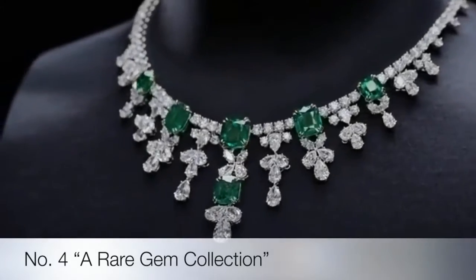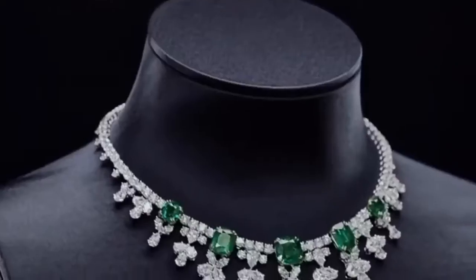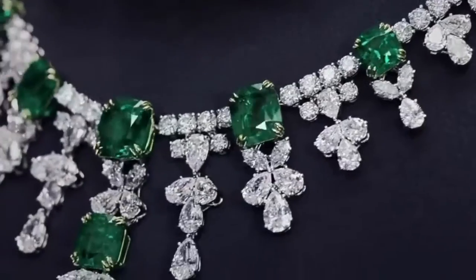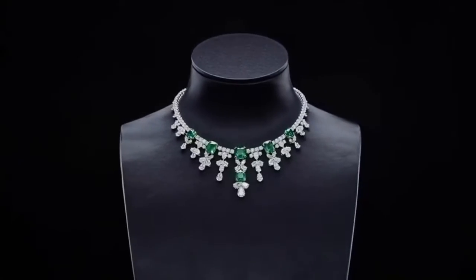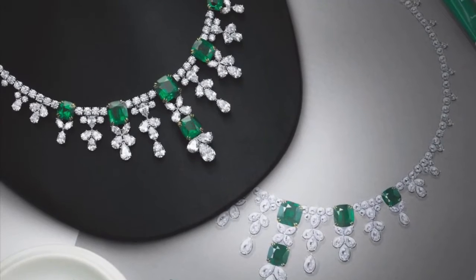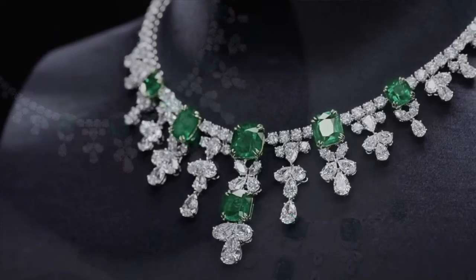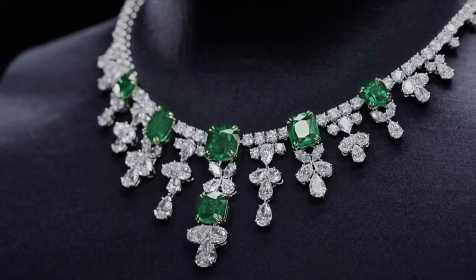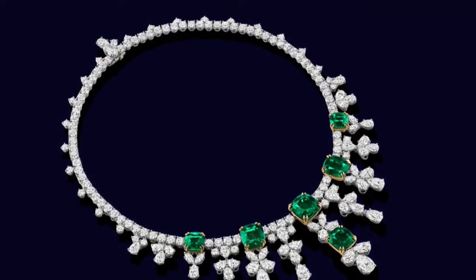Fourth on the list is the emerald and diamond cascading necklace. Handcrafted in platinum and set with the world's finest diamonds and precious gemstones, this exceptional fine jewelry translates decades of tradition into a modern masterpiece: six cushion-cut Colombian emeralds weighing a total of 30.58 carats, with 164 marquise, pear-shaped, and round brilliant diamonds weighing a total of 60.04 carats, set in platinum.